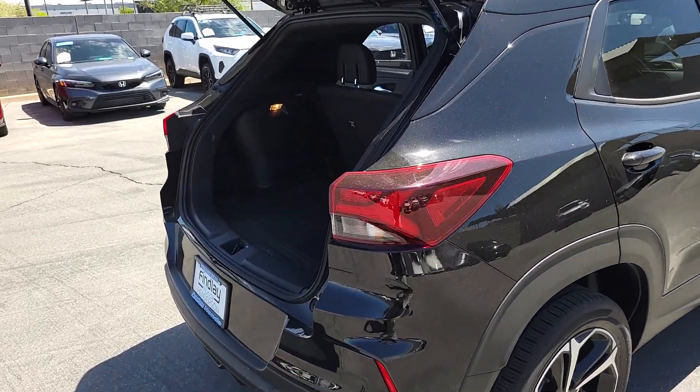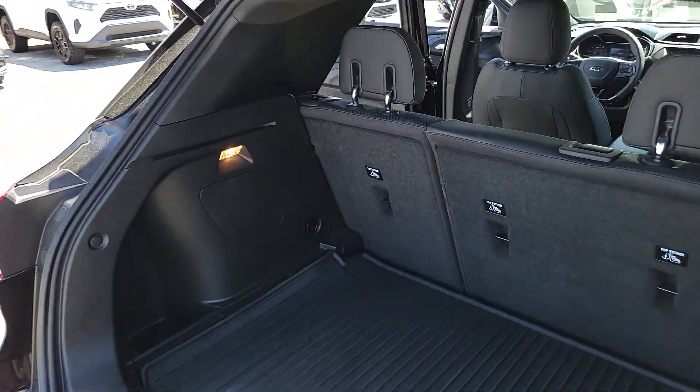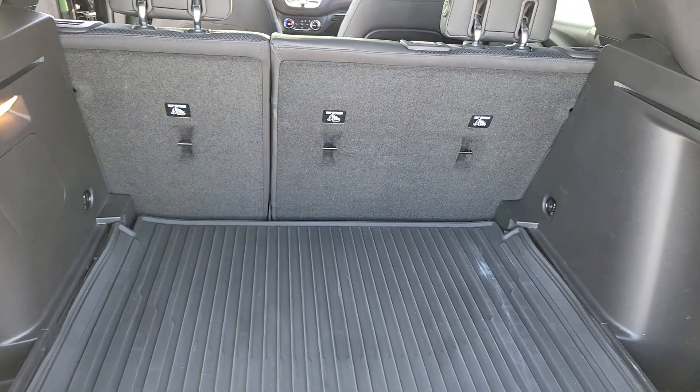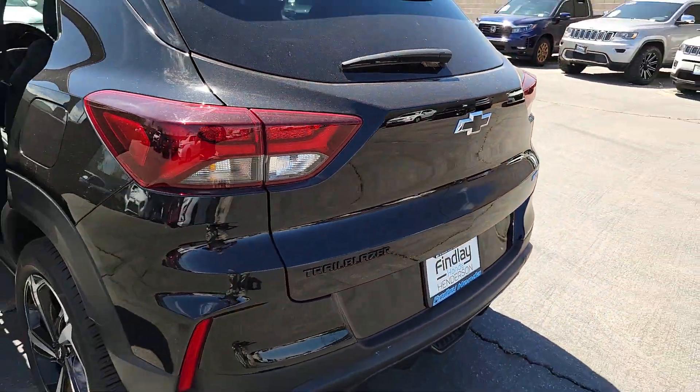Fold-flat seats let you make the most of this small SUV's surprisingly spacious interior, and you'll enjoy the journey more than ever before thanks to connected touchscreen infotainment and driver assist safety tech.